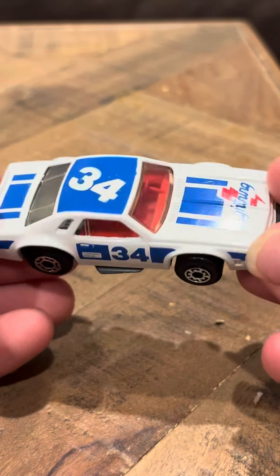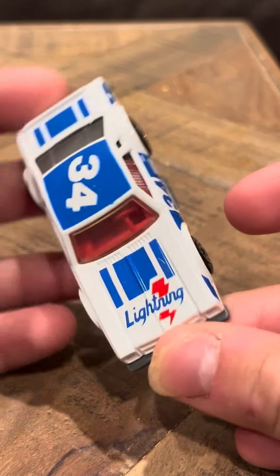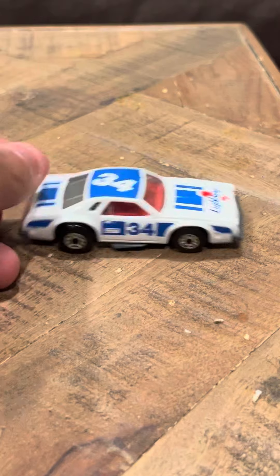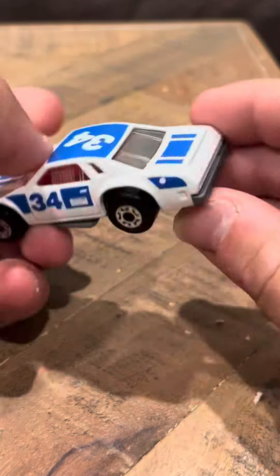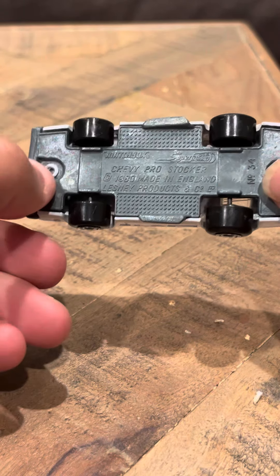It's a nice shape. It says Lightning on the front. It's got a red interior and for its age it's in nice condition if you take a look. This is one of my favorite models — I really like this model quite a lot. They did a really good job on this.